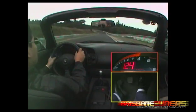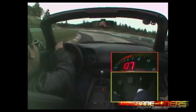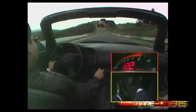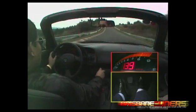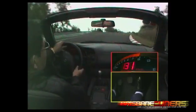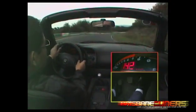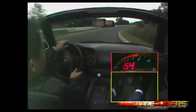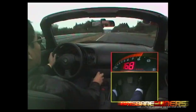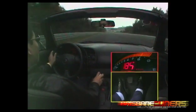Wow, this is amazing. We're not timing this, but it should be a good lap. Look how fast this car is. Oh yeah, the straight-end acceleration is impressive.